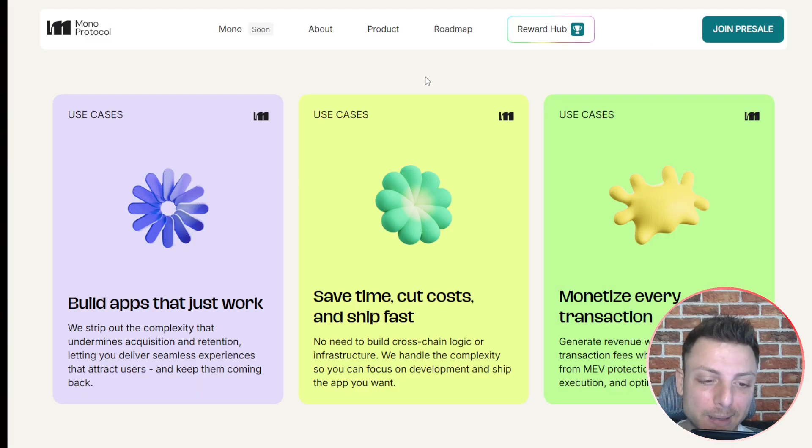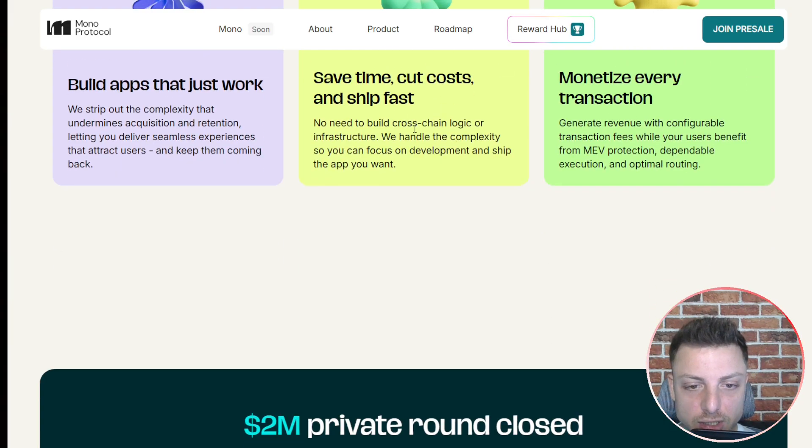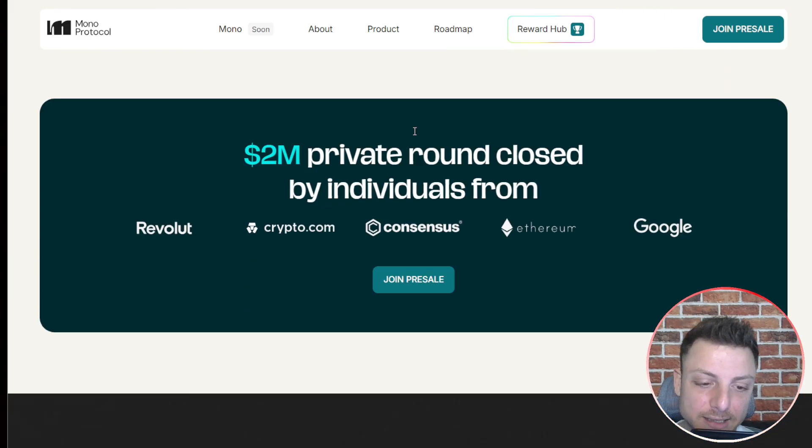Their MVP product is ready to be released soon, so it's not just a pre-sale for the sake of a pre-sale. Looking to jump on those early stages — the beta launch is planned for later in 2025 with real SDK developer tools and user access, backed by top-tier blockchain engineers and advisors.